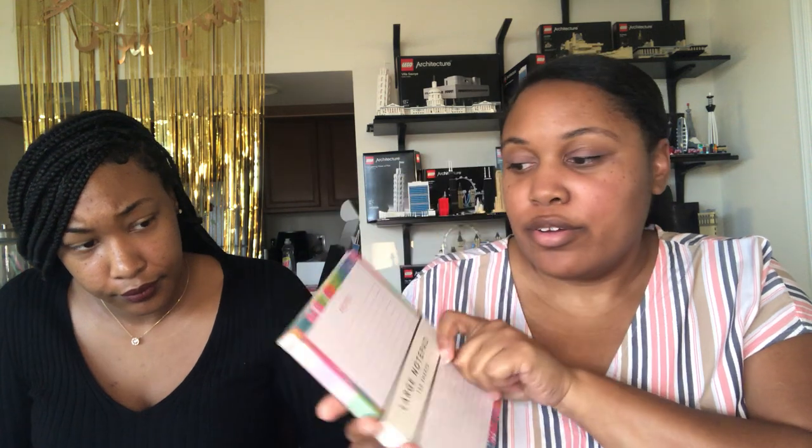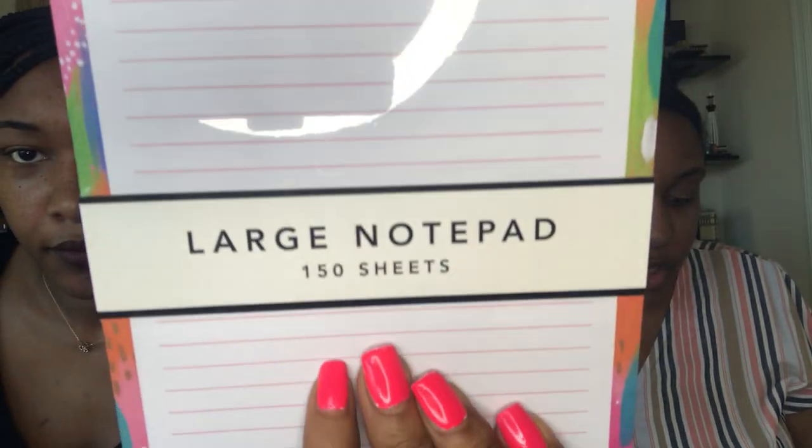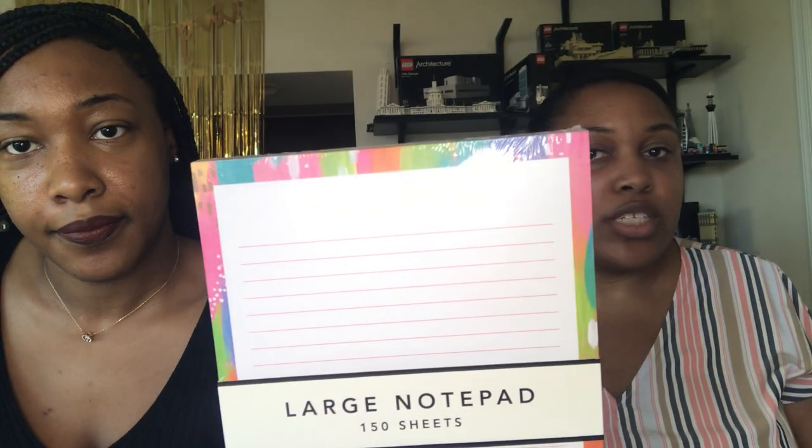The next thing we have is a Brush Strokes Large Notepad. You can see the nice large notepad — pretty border all around it, very cute. It's 150 sheets. It's the Graphique de France Brush Strokes Large Notepad — a darling desk accessory to keep all your larger-than-life ideas. It includes 150 sheets of decorative notepad paper. Capture quick notes and messages with this home and office staple, valued at $12.